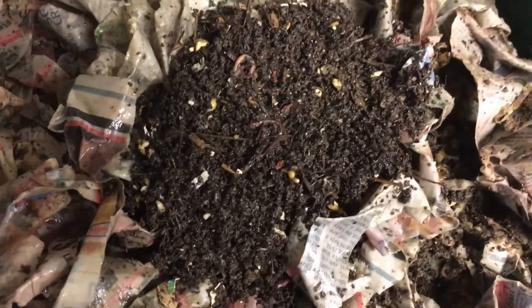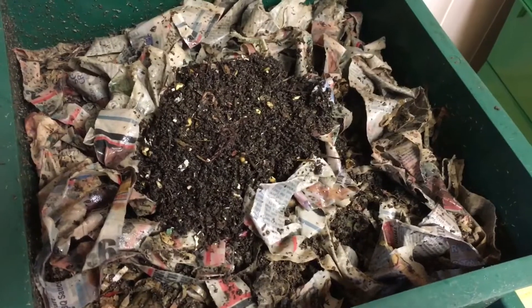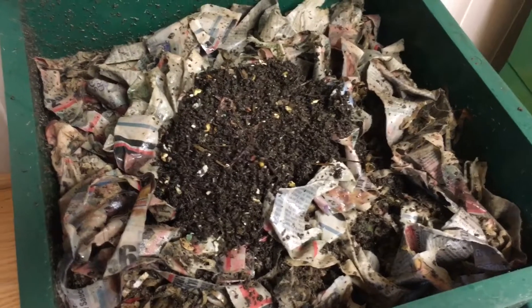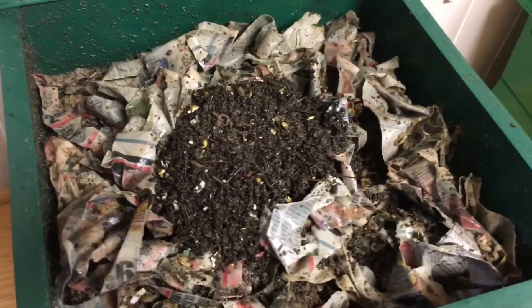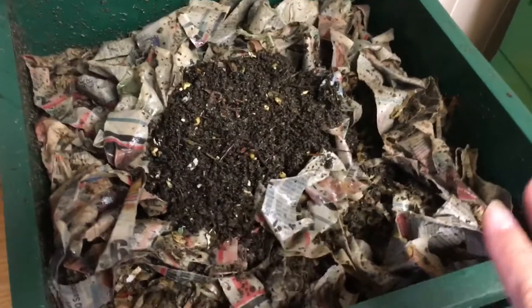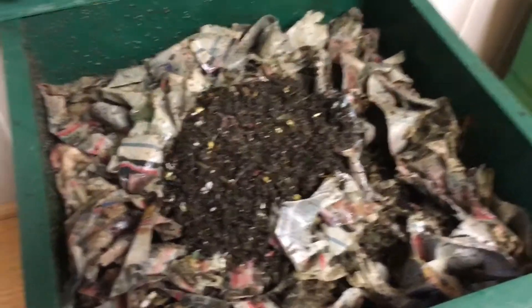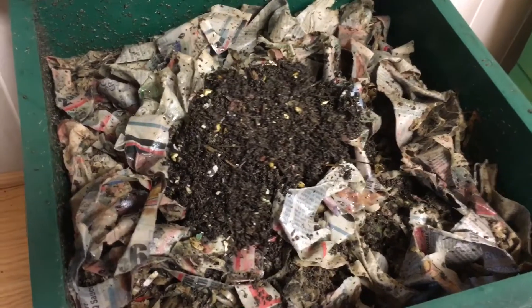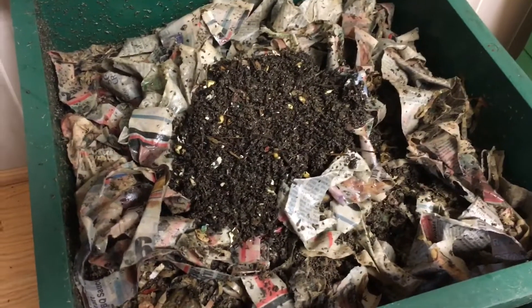Worms don't like light, so in time — it takes a few minutes — you'll see them disappear and go down into the bedding. Before you know it, your bedding is going to be like this black dirt that doesn't smell; it just has an earthy smell. Believe it or not, I think it's the only poop in the world that doesn't smell. I enjoy doing this through the winter, and even though red wigglers are very resilient, they're not going to withstand the winters here in Indiana.